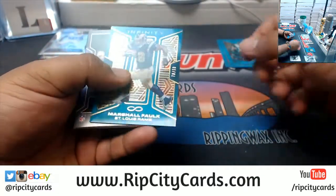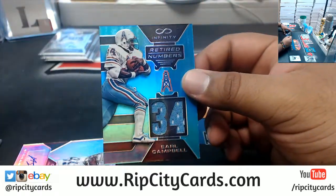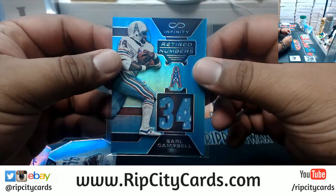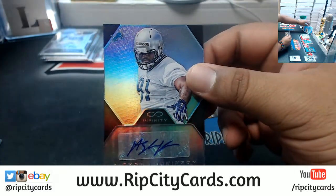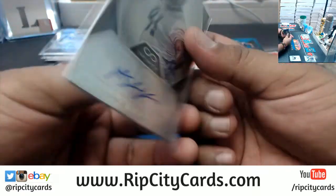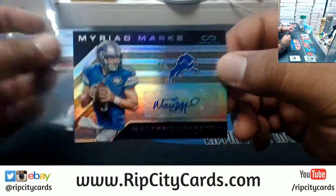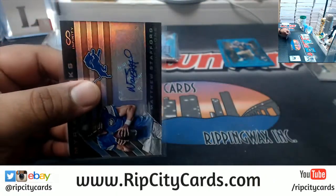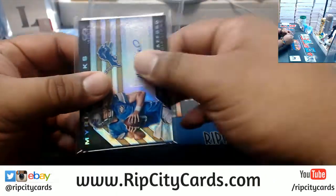Marshall Faulk for the Rams, to 288. Earl Campbell, to 288 — and that'll go to the Titans since it's Oilers. Autograph for the Lions — Ashawn Robinson, numbered to 48. On Matthew Stafford, Lions autograph, very nice, numbered five of eight. Pretty sweet for the Lions owner there you go.